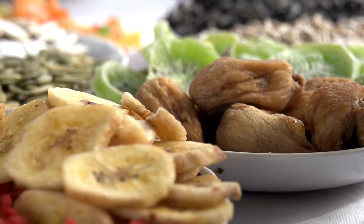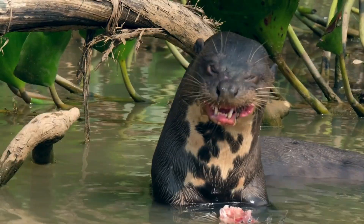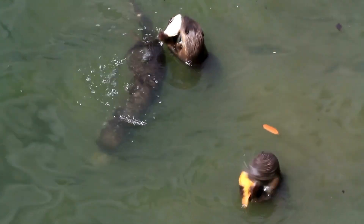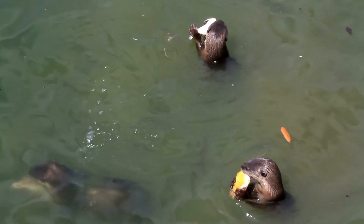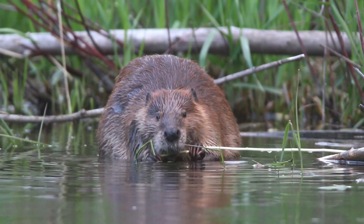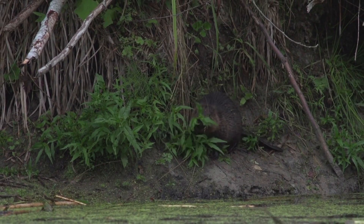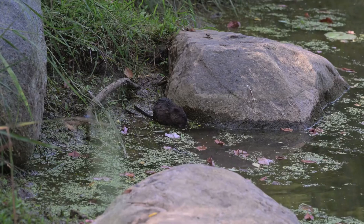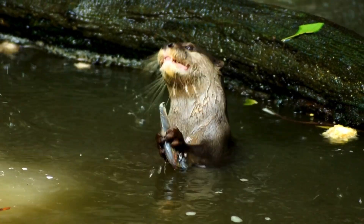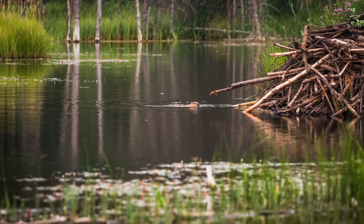Diet: what do they eat? Otters are carnivores. Their diet includes fish, crabs, clams and other small aquatic creatures. Sea otters are known for using tools, like rocks, to crack open shellfish. Beavers are herbivores. They eat tree bark, twigs and aquatic plants. Their favorite trees include aspen, willow and birch. Beavers also store branches underwater near their lodges for winter feeding. Fun fact: otters have a fast metabolism and eat a lot to stay warm, while beavers store food for later.